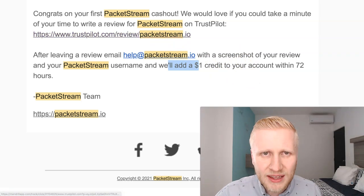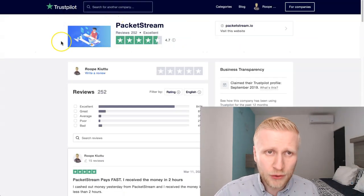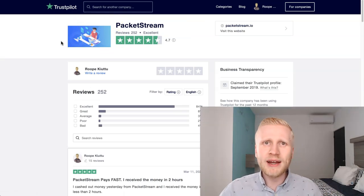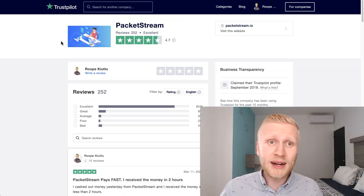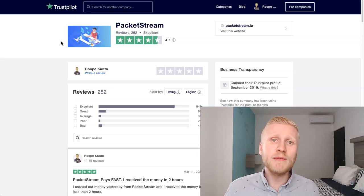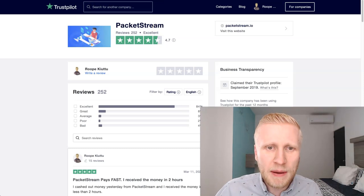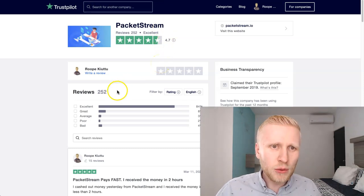So I clicked this link and it takes you to Trustpilot. Trustpilot is a website with lots of reviews regarding websites and companies on the internet. Here you can also see reviews about different money-making websites, and PacketStream is one of them.